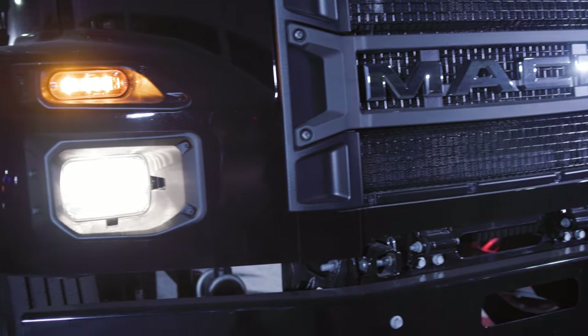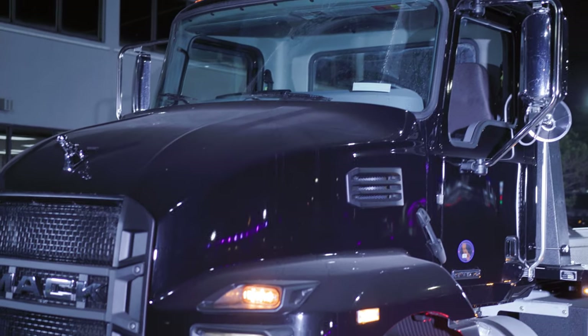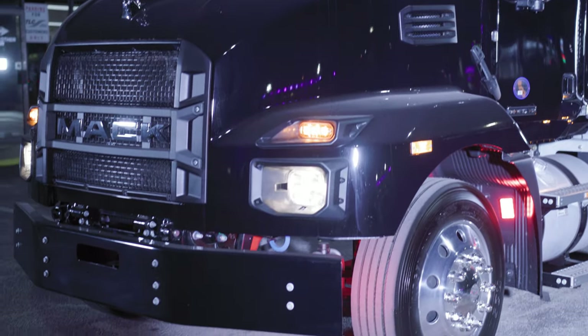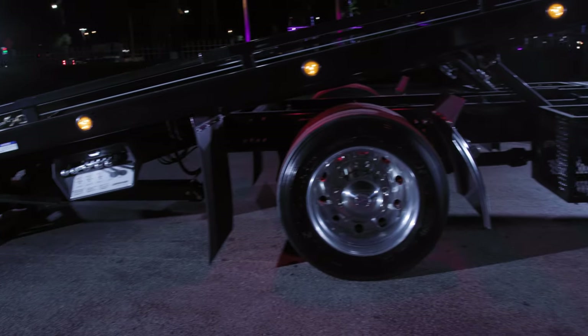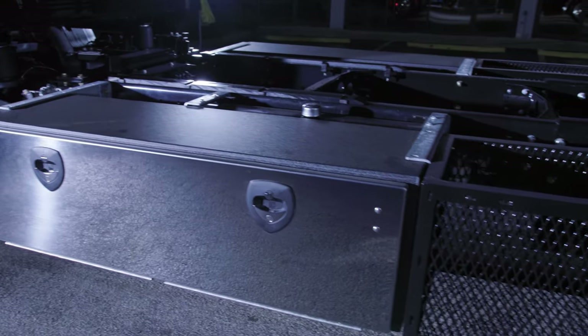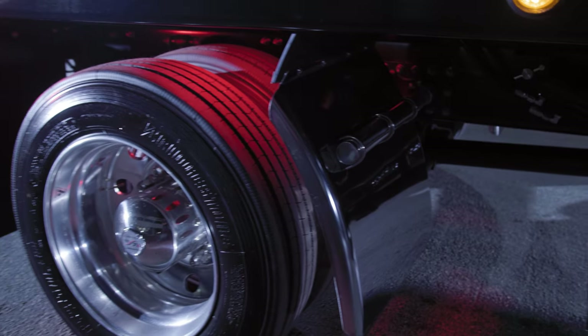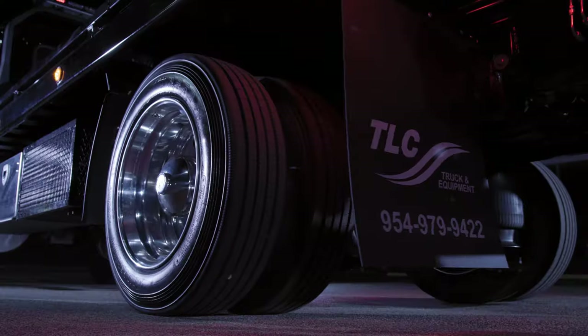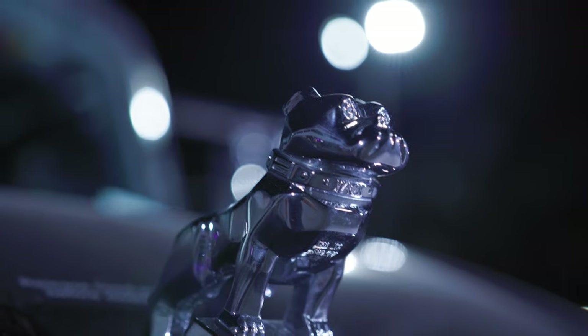This is a good looking truck with its angular contours and aggressive lines. You know, a black truck will always be in style. This particular truck is equipped with 60-inch toolboxes, as well as 36-inch baskets for additional cargo storage. Also a stainless steel quarter fender, comes with air ride suspension, and it wouldn't be a Mack truck without the Bulldog.